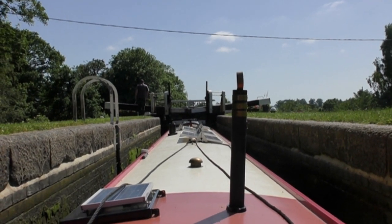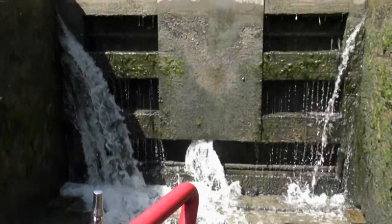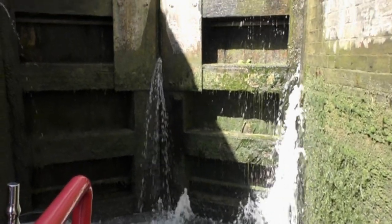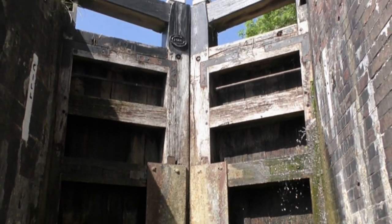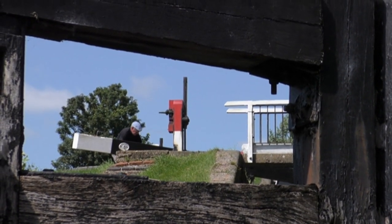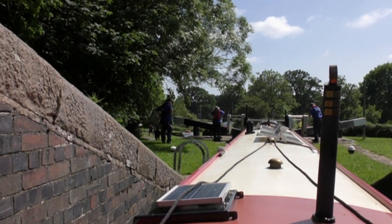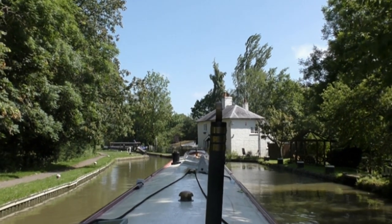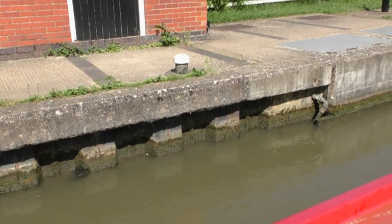This is the first lock going down the Watford flight. After one single lock there are then four locks joined together — that is called a staircase. This is looking up one of the lock gates in the staircase; you can see how much taller they are. Watford Locks has side ponds, and there's a saying: paddles are painted either red or white — you do the red before white and you'll be all right, white before red and you wish you were dead.